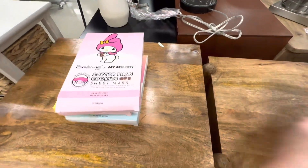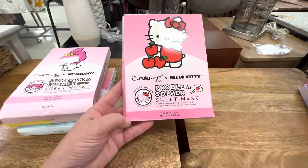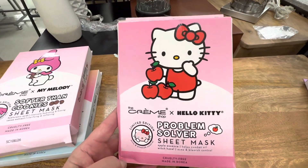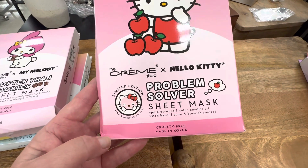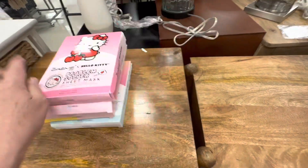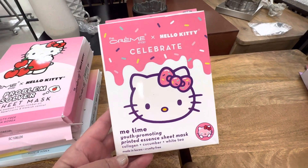This one I'm on the fence about. There is this limited edition Hello Kitty problem solver sheet mask with an apple scent and witch hazel. I'm guessing that the photo on the packaging is a giveaway of what the mask will include. There are three in here, $5.99.